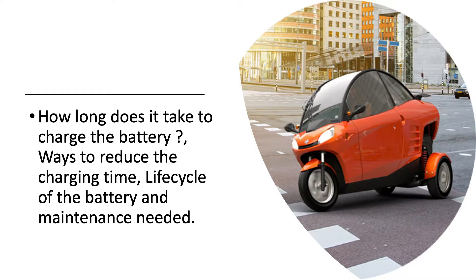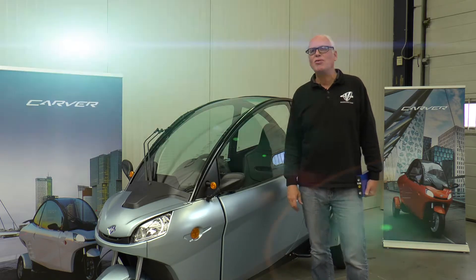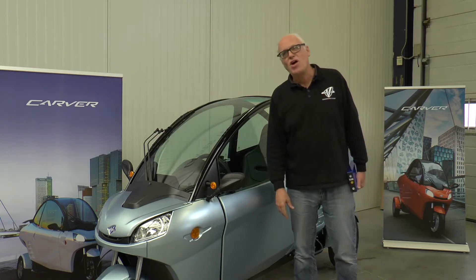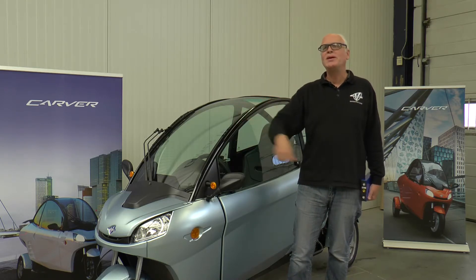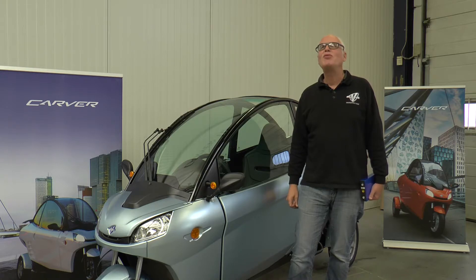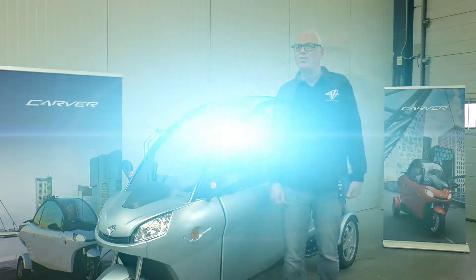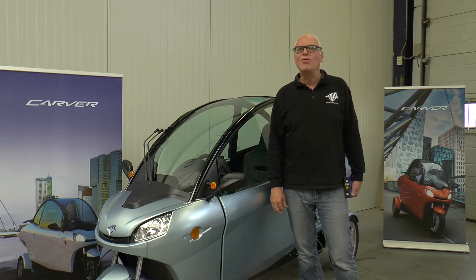Charging the battery takes around four and a half to five hours. In the car we don't have a fast charger — there's no DC charging. We want to make it as simple as possible: it's just like a vacuum cleaner, you can plug it into any socket you like. If we wanted to reduce charging time, we'd have to add a DC charger. At this moment the battery is rated for 4,000 cycles, which is a long time.